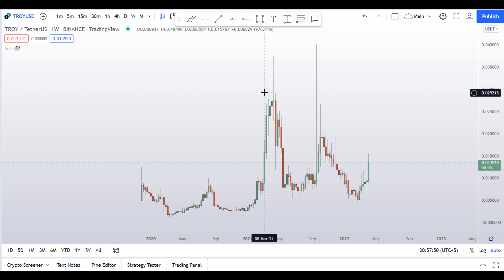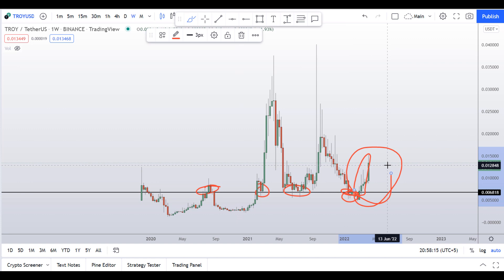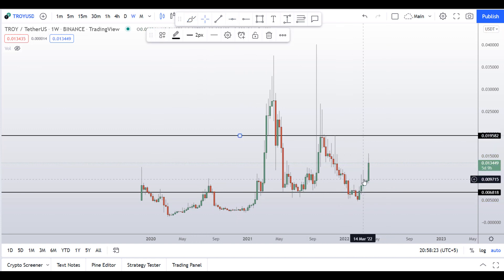Let's start by looking at the weekly chart. Right away I can see this level of support here at around 0.0068, which was a nice support area multiple times, and from this support area we saw a nice pump. Let's also mark this resistance zone on the weekly chart at around 0.0195 — basically 2 cents.